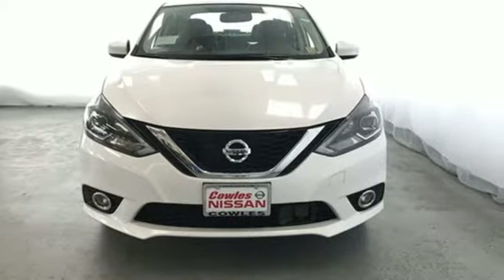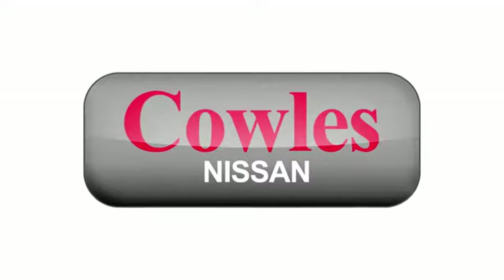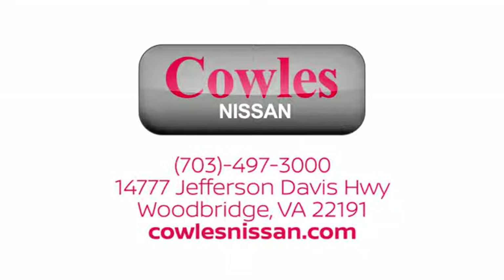See what it can do when you take it for a test drive. You're not just a number at Kohl's Nissan — you're a family member. We work hard to make owning a new vehicle easy, fun, and affordable. We're conveniently located at 14777 Jefferson Davis Highway in Woodbridge.